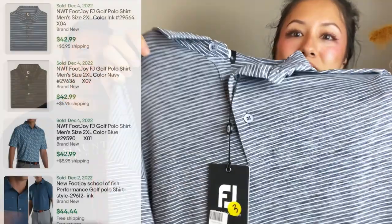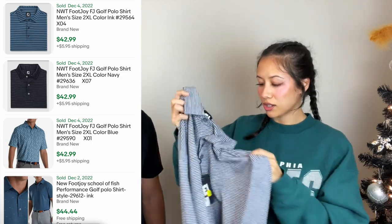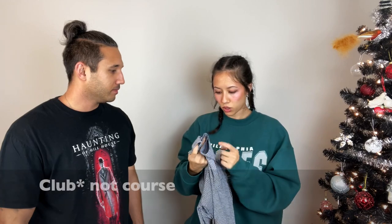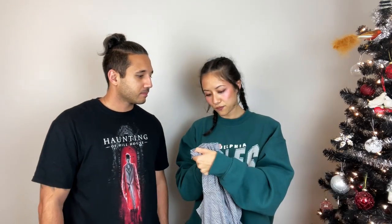You guys know how we love our FootJoys. So when we see brand new with tags FootJoys, you know what's up. These were three dollars — a nice golf polo, size double XL — a great size. And it has a course logo on the sleeve, which is the Douglaston Ferry Golf Club.